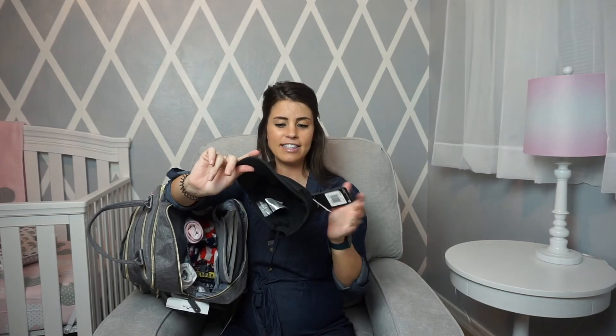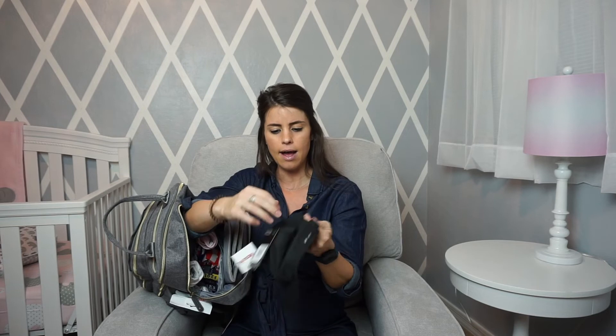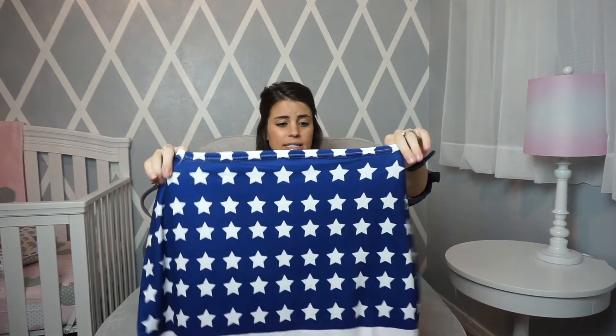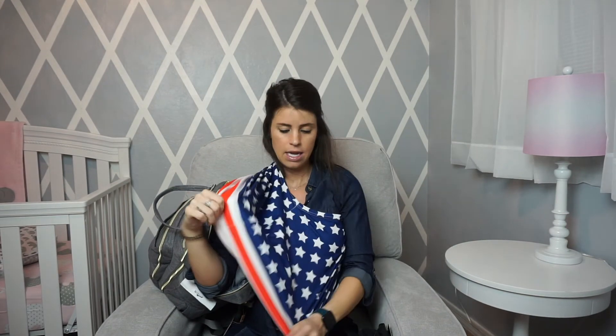I also threw in a baby Nike hat I found at TJ Maxx — it's infant size, looks huge but is adjustable. With the sun in Arizona and going to watch my nephews' baseball games, I wanted something to cover her face even though the stroller has a sunshade. And then my sister-in-law got me a really cute nursing cover slash car seat cover — I can put my hands through to nurse or drape it over the top of the car seat. It's dual purpose.